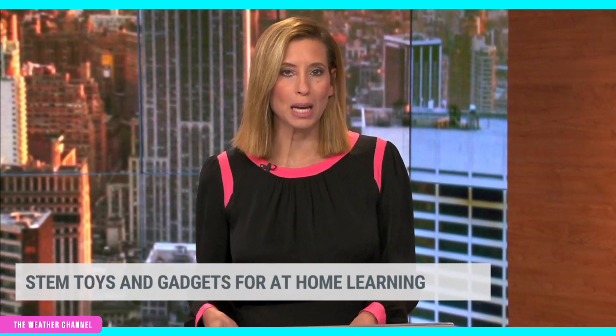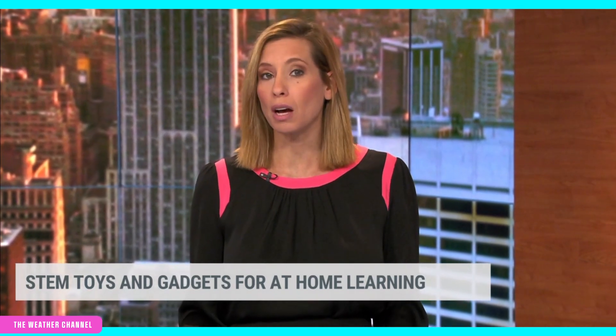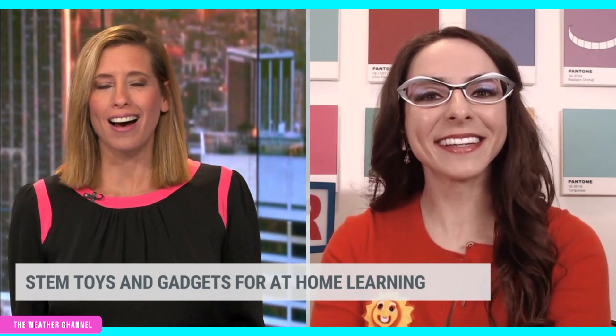In the era of shelter-in-place, classrooms are now taking over your dining room tables and kitchen counters. And if you're struggling to come up with smart activities for your kids as part of their STEM education, we have some help. Joining us via Skype is our consumer tech expert, Katie Linendahl. So glad to see you this morning, Katie. Talk about all the tips that you have for parents.